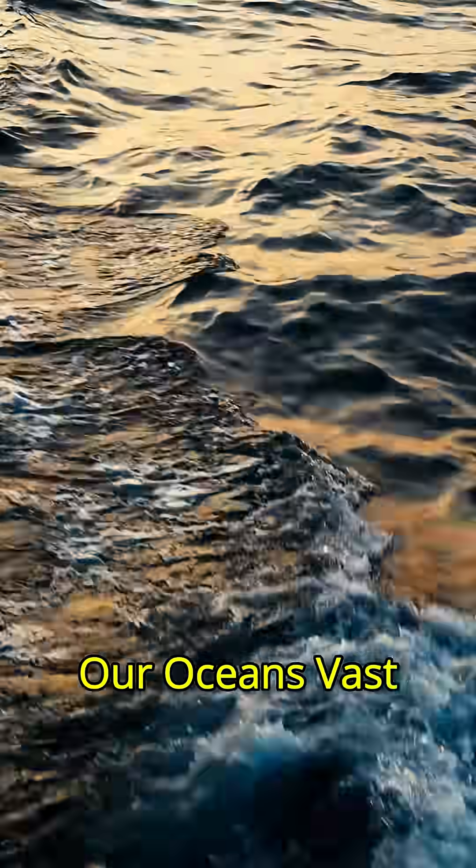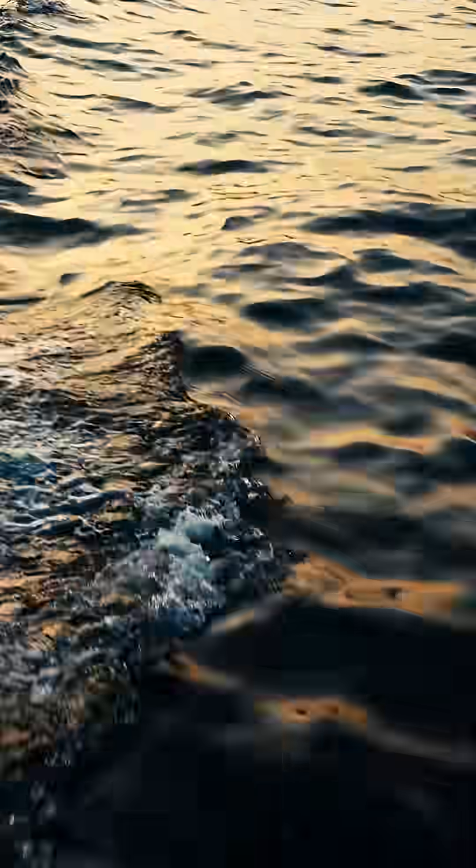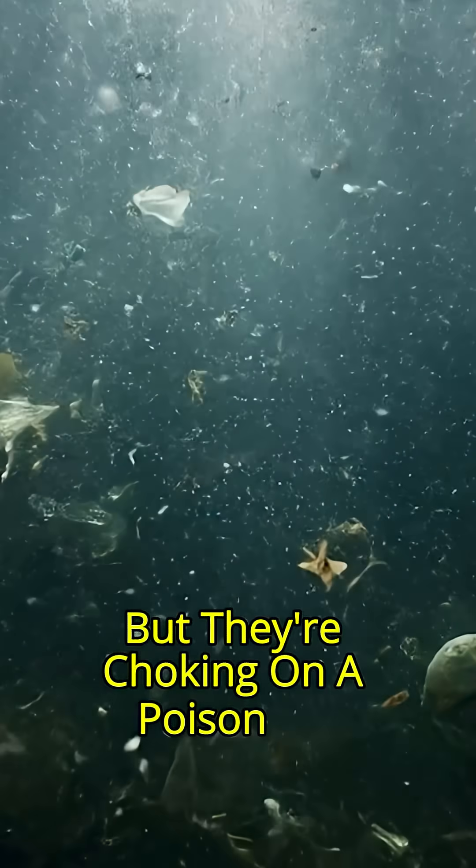Our oceans. Vast, beautiful, powerful. But they're choking on a poison we can't even see.